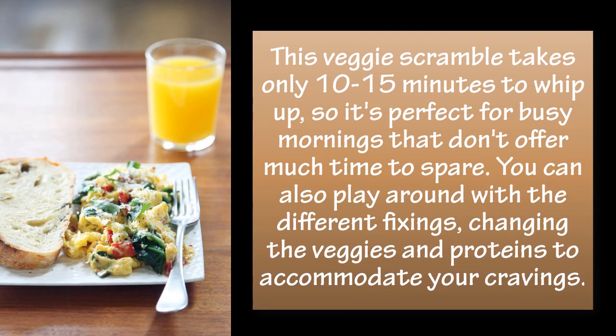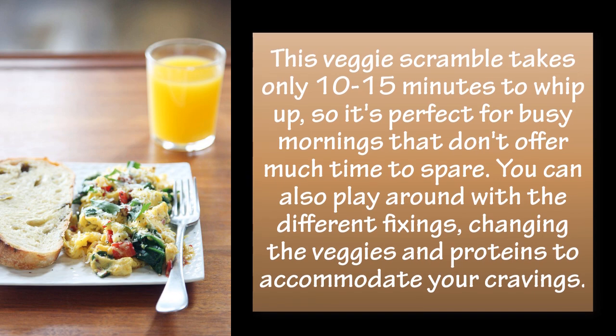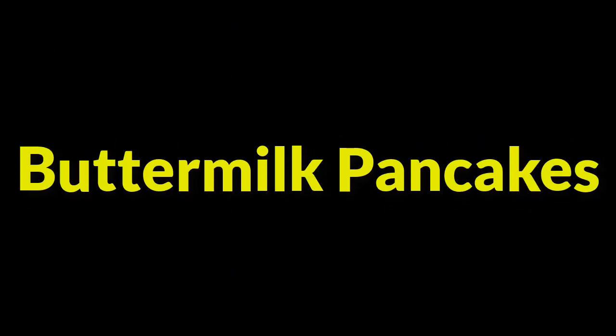Spinach and sun-dried tomato scramble: this veggie scramble takes only 10 to 15 minutes to whip up, so it's perfect for busy mornings that don't offer much time to spare. You can also play around with different fixings, changing the veggies and proteins to accommodate your cravings.